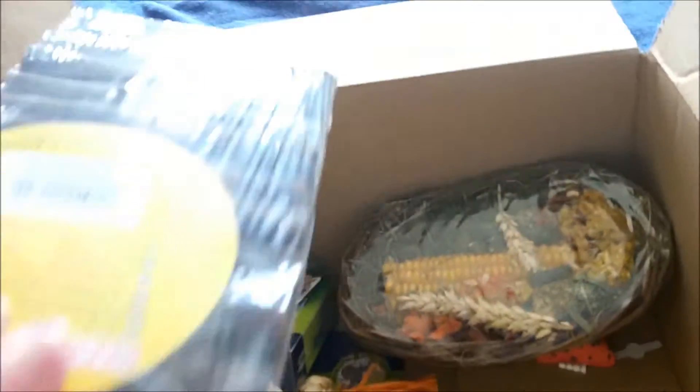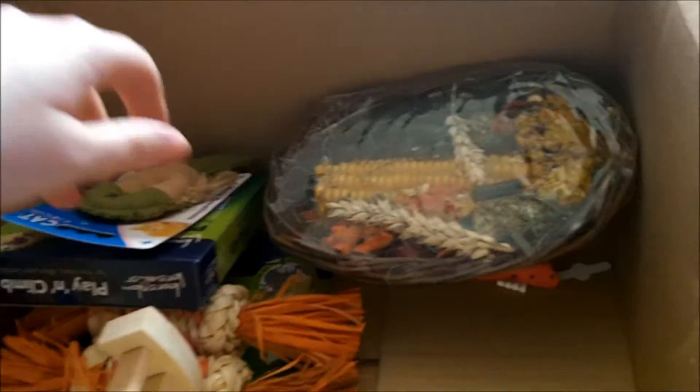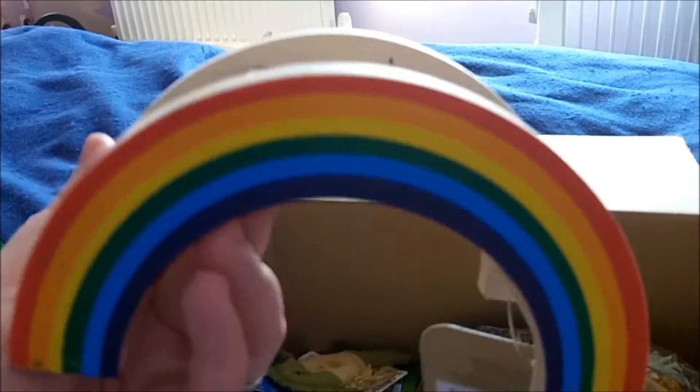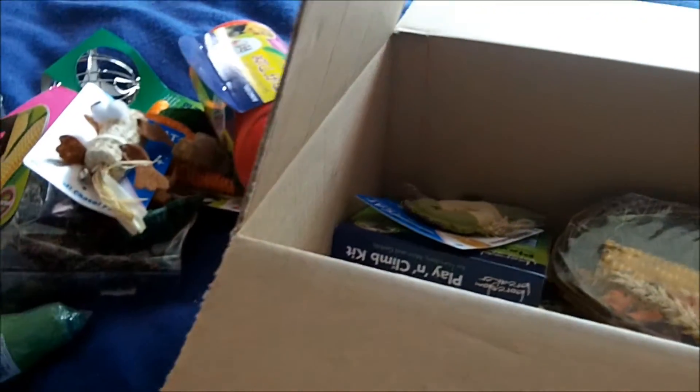I got another one of these because they're always handy to have. I also got one of these which I think is so cute - I'm going to give it to Tyrion. It's just the rainbow bridge - a rainbow play bridge. But I think it's so cute. I've seen it in a couple of videos and I wanted it so I took this opportunity to get one.